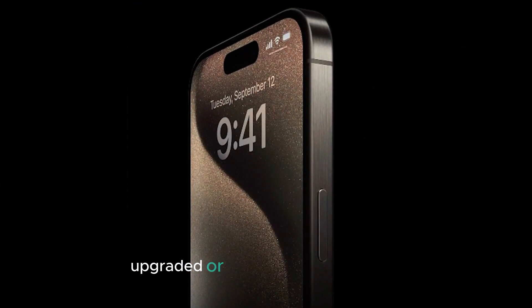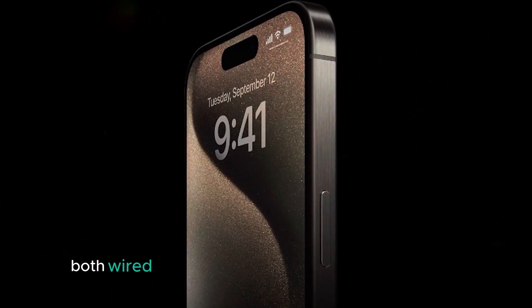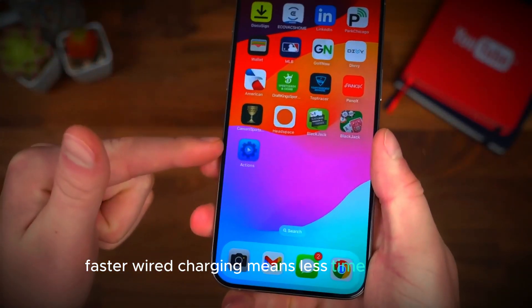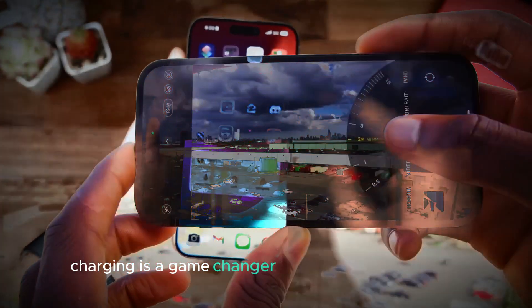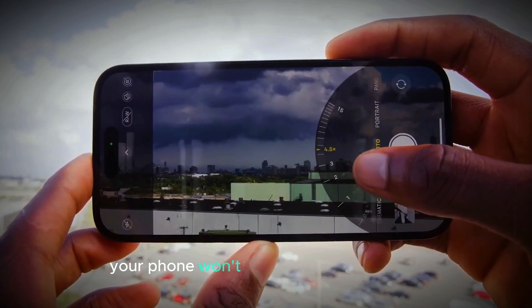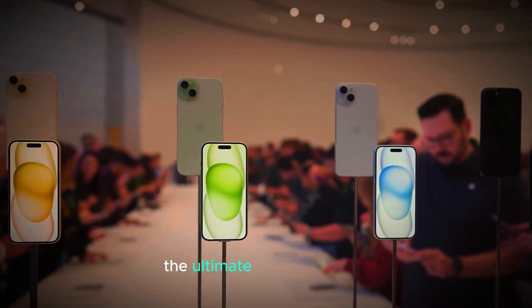Charging upgraded — we're charging into the future. Both wired and wireless charging are getting a boost. Faster wired charging means less time plugged in, and improved MagSafe charging is a game changer for wireless convenience. Plus, with better thermal management, your phone won't overheat while charging.